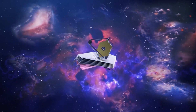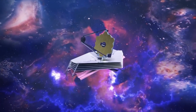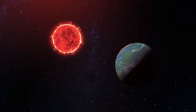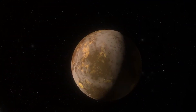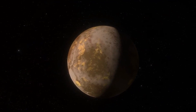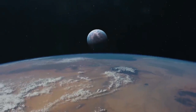NASA's James Webb Space Telescope was used to prove the existence of an exoplanet for the first time ever. An exoplanet is a planet that orbits another star. The planet's official name is LHS 475b, and its diameter is 99% as big as the diameter of our own world — its size is roughly identical to that of Earth.